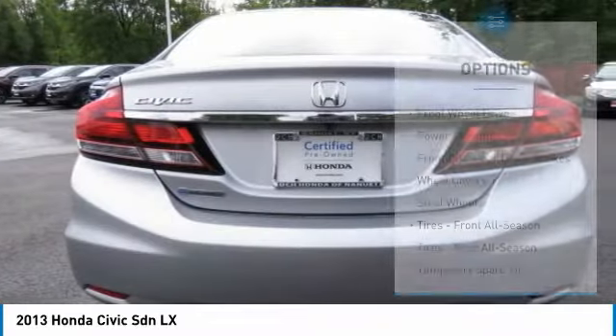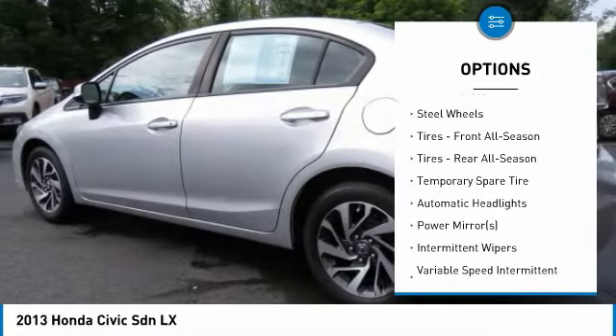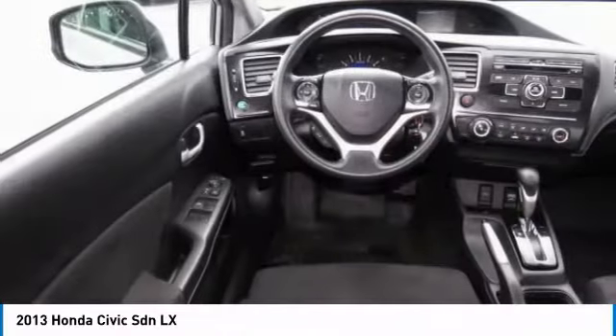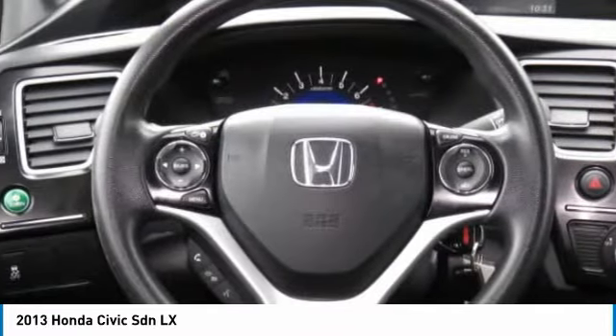Here are some of this vehicle's great options: stability control, traction control, anti-lock braking system, keyless entry, steering wheel audio controls, backup camera, Bluetooth, adjustable steering wheel, power steering, and driver airbag.